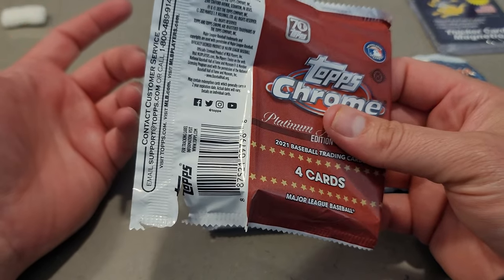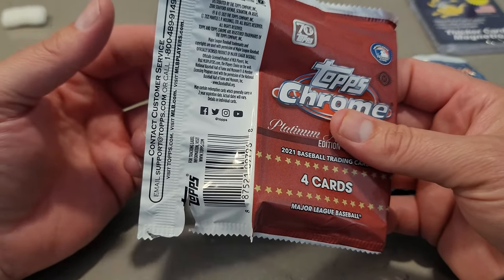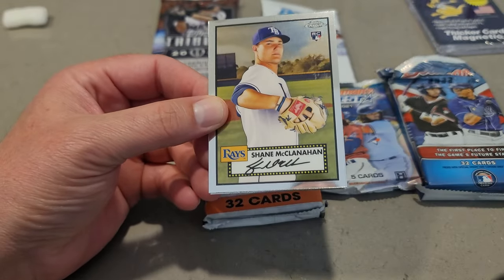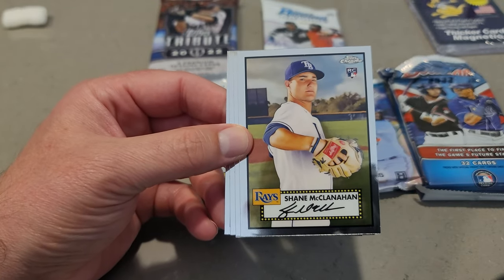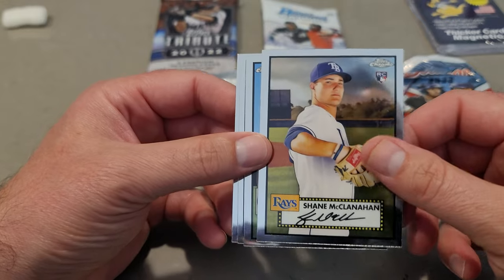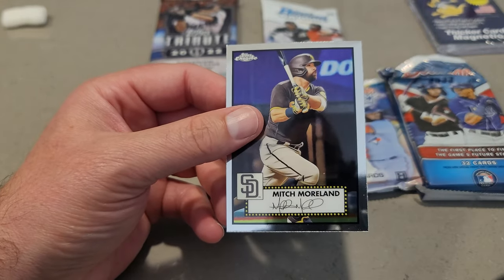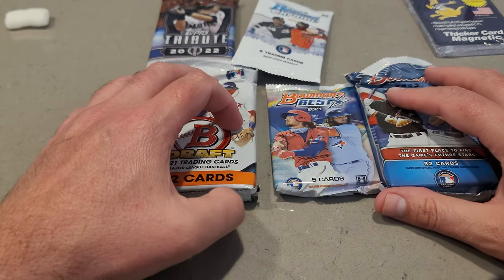In the meantime, let us know who you think had the better box — me or Mr. Nice Guy Baseball Cards. I'll put a link in the description to his channel so you guys can go check it out. So let's see who wins this box battle. We got Shane McClanahan, Adrian Beltre, Jose Ramirez, and Mitch Moreland — so nothing so far.